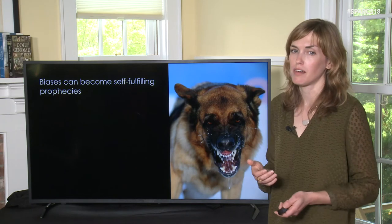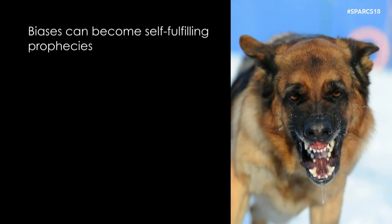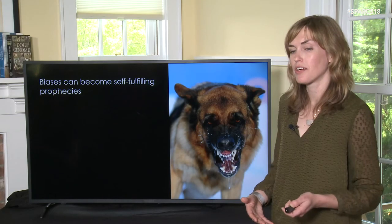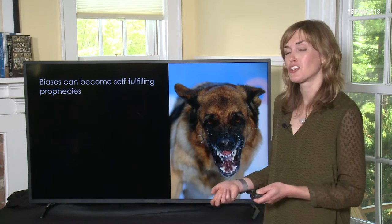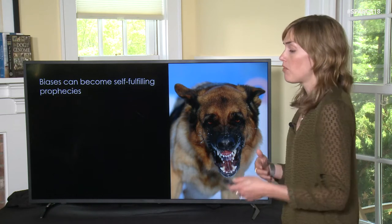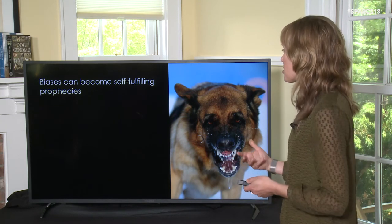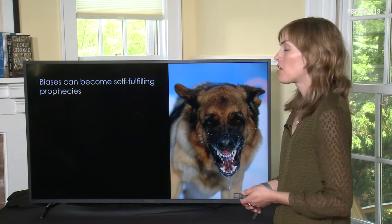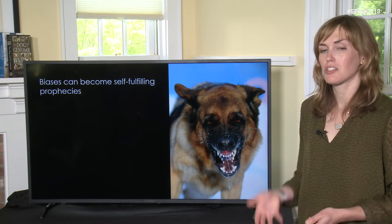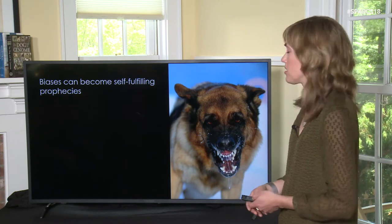Another problem with making judgments about dog breed is that our biases can become self-fulfilling prophecies. Owners who assume a breed like a German Shepherd is dangerous may use harsh training techniques in order to control their dog, believing this will prevent aggressive behavior. In fact, those measures can backfire — when we use harsh training methods to address behavioral problems, we actually increase the risk that the animal will develop fear and potentially learn to use aggression to cope with its environment.